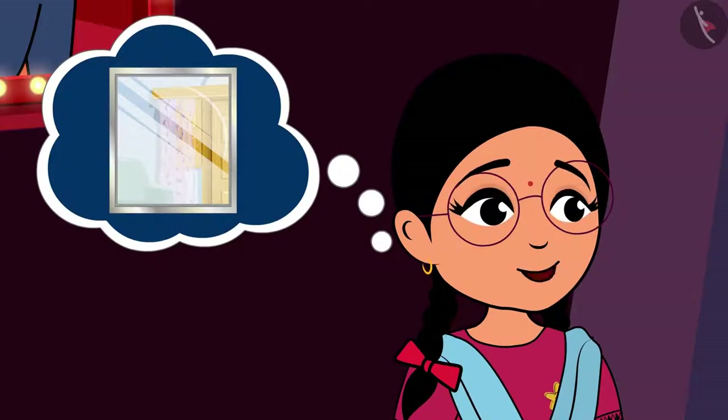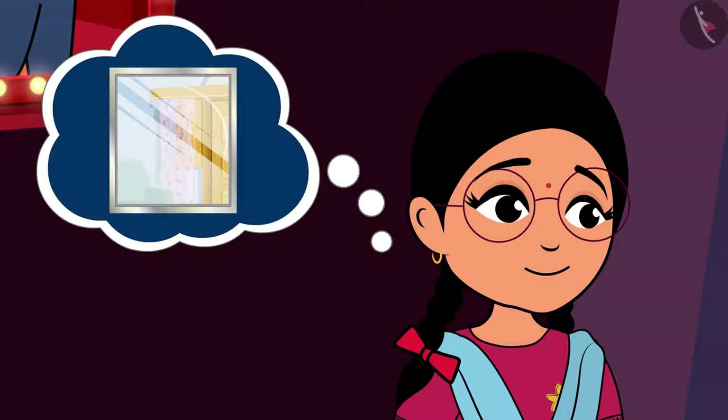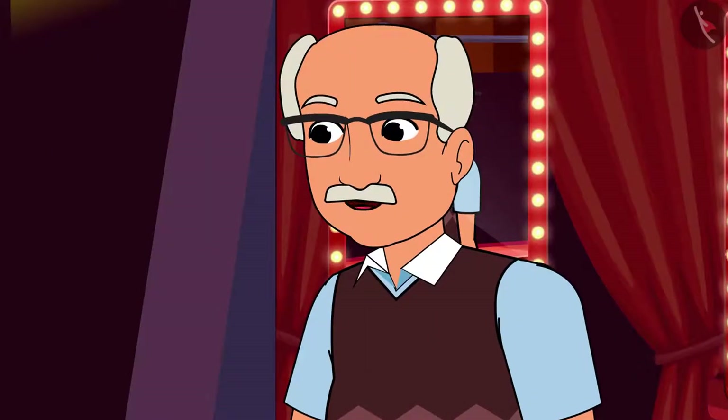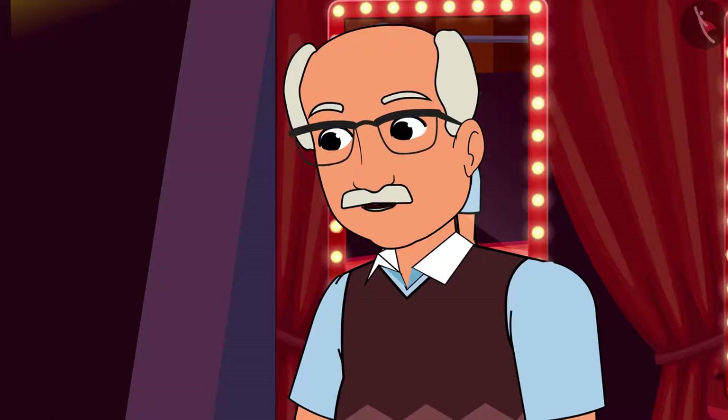Dada Ji, the mirror we use every day is not a spherical one. Yes, you are right — we call it a plane mirror.